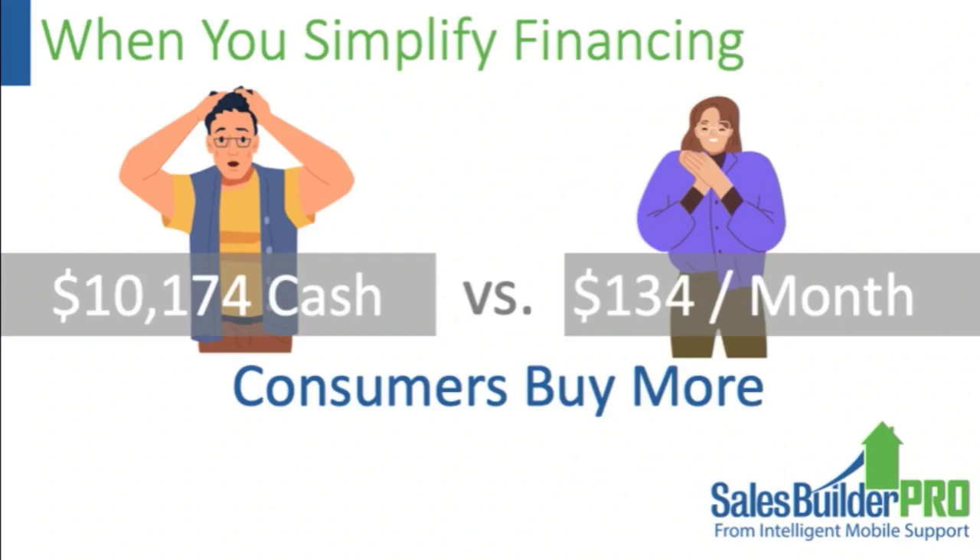Probably the most surprising lesson from working with contractors over seven years is that when you simplify pricing, customers buy more. A typical HVAC system runs around $10,000, and the average American's savings account is about $8,000 — so when you're asking them to give you their life savings to turn their heat back on, that's a problem. But if you can flip that to $134 a month — which is probably an accurate number — and with Hearth eliminate the dealer fees, it becomes a win-win for the contractor and the consumer.